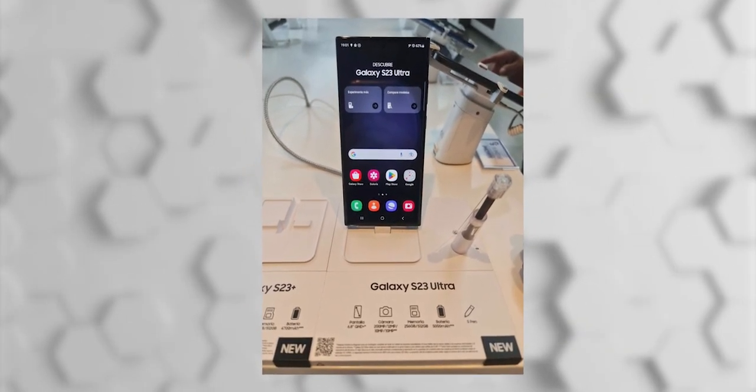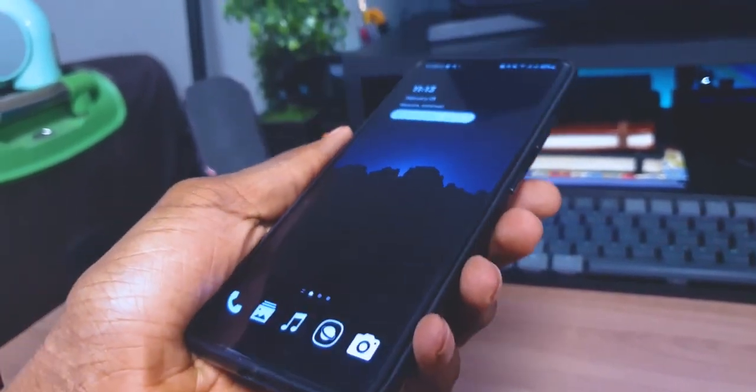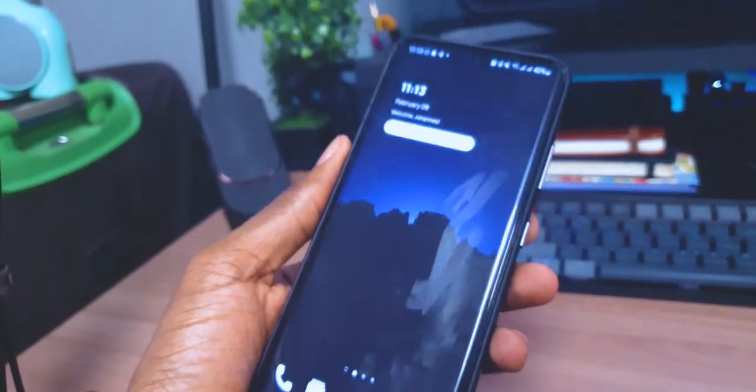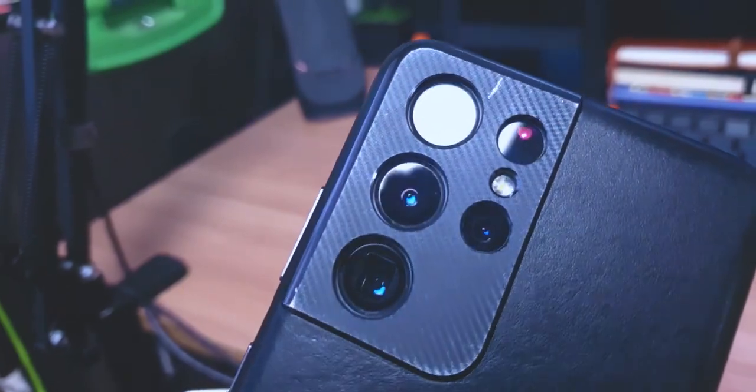When it comes to storage, the S23 Ultra will start from 256GB and will most likely go up to 1TB. My S21 Ultra had 512GB of internal storage and I was rapidly filling it up using it as my primary camera for all my YouTube videos and other content. When I upgraded to the Z Fold 3, I had to get the 512GB version as well, and hopefully I won't fill this one up because it's going to be a very expensive upgrade if that happens.